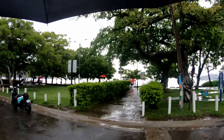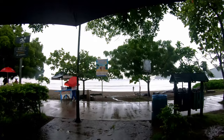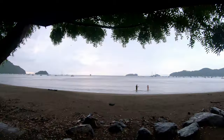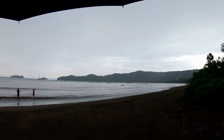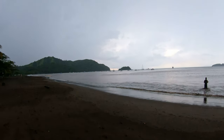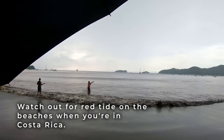One thing about the rainy season is that the rain washes all the sediment from the mountains down into the water, so a lot of the beaches will be less clear during this time. I can already see it here — the water is brown. A couple of the other beaches around here, I think Ocotal had red tide, so that's something to watch out for. If you come down to the beach and it smells, don't go in the water — sometimes the water can get an infection of sorts and turns red from bacteria. You can see these people are fishing, so I'm assuming it's not red tide, just sediment, and it doesn't smell, so that's good.